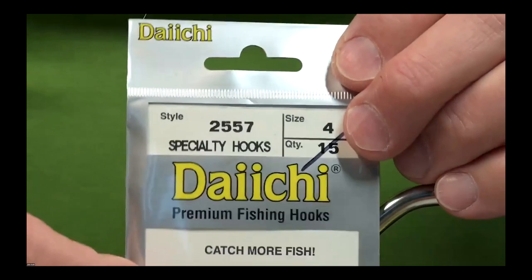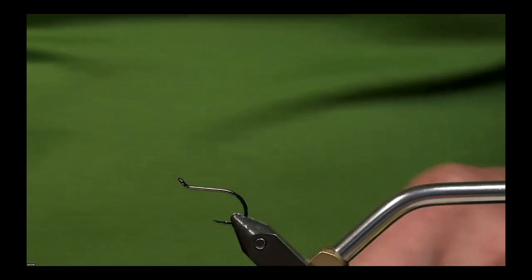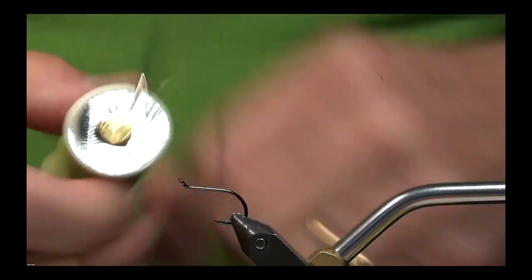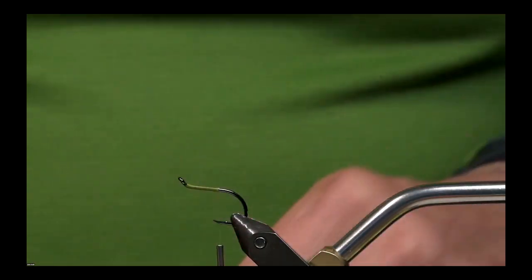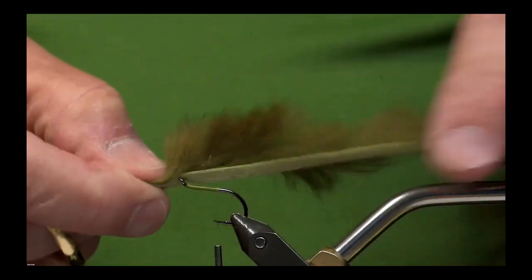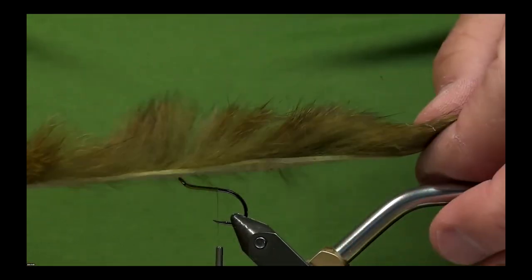I'll put a hook in the vise. I'm using a 2557 — it's just a trailing hook. You can use a variety of different manufacturers. It's a size 4. I've been using some 140 denier olive thread. I'll take a strip of olive rabbit — this happens to be from the original fly and it's got some black barring on it, which I like. But you can use whatever you like. If you haven't tied with rabbit, all of the fur goes in one direction.